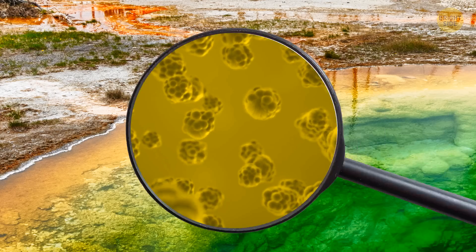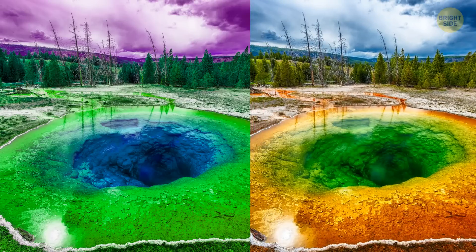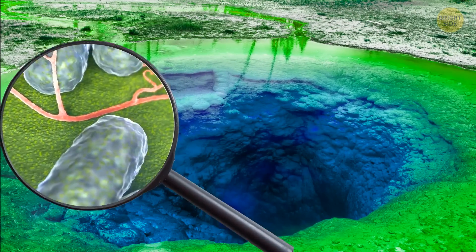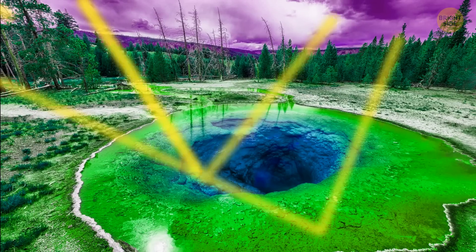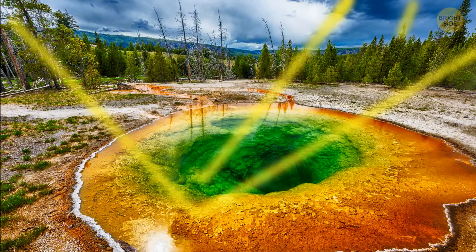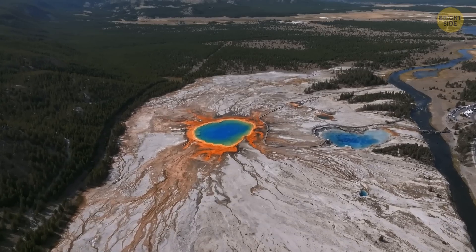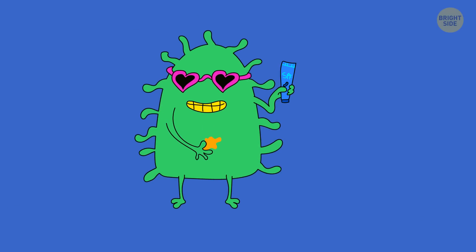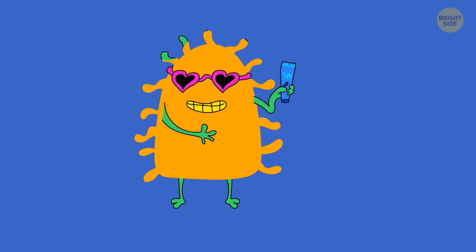If the conditions in the hot spring were a bit different, these bacteria would create a blue-green hue thanks to a green pigment called chlorophyll. But since the sunlight hitting the spring is too intense, the bacteria start producing another type of pigment called carotenoids — it acts as a sunscreen for the bacteria. Since this pigment is orange, the normally green bacteria get a yellowish hue.